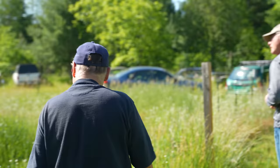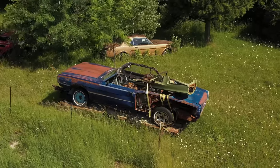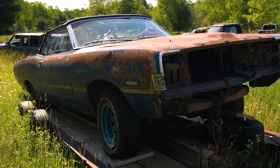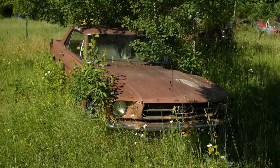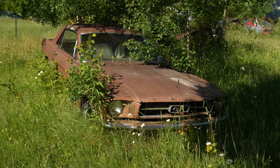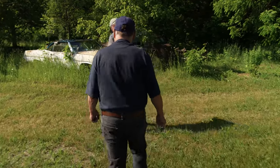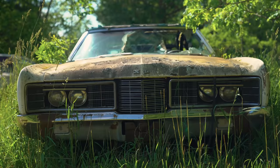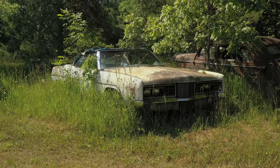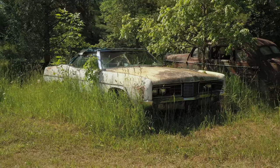There's another Torino fastback, a Torino convertible, a Mustang notchback '68, and this big old LTD convertible. Frank got the LTD from Bob. He remembers when you could order these cars — you could get a 429 and a 4-speed.